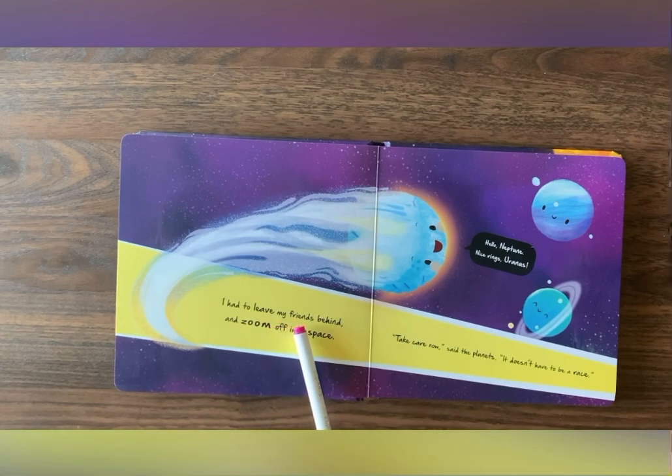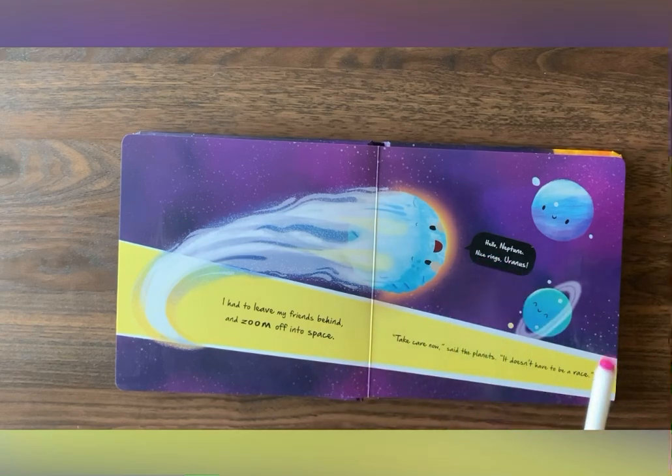I had to leave my friends behind and zoom off into space. Hello, Neptune. Nice rings, Uranus. Take care now, said the planets. It doesn't have to be a race.